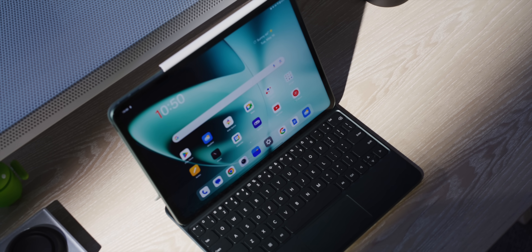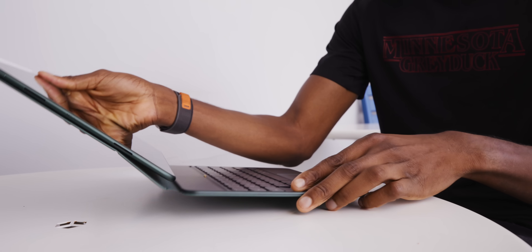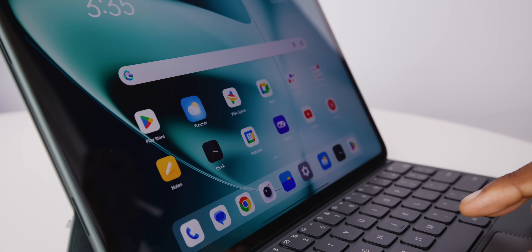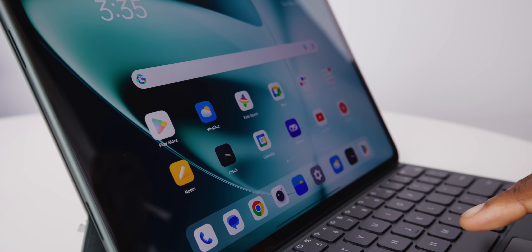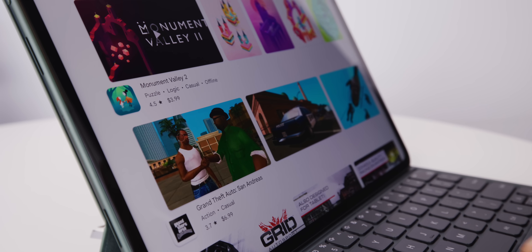They've also made a magnetic keyboard accessory with a trackpad that connects to the tablet with magnets and pins, turning it into a lappable Android 11-inch laptop alternative. It uses basically the exact same cursor mechanism as the iPad, where a dark circle snaps onto different touch targets as you move near them. Again, a pretty great thing to copy.